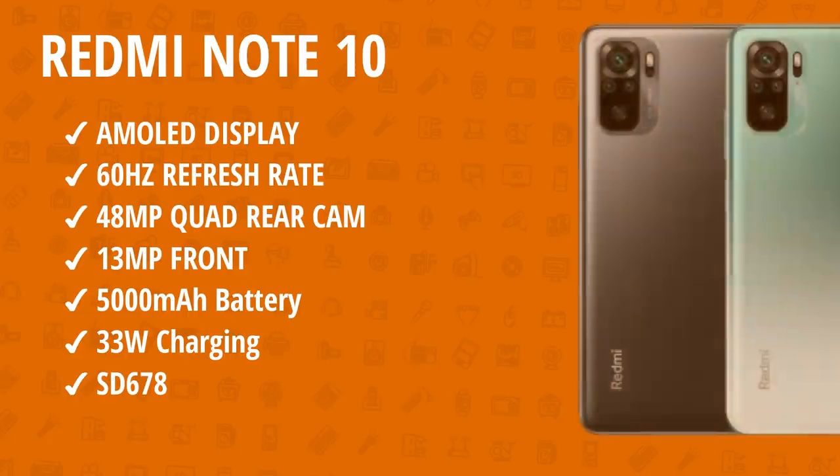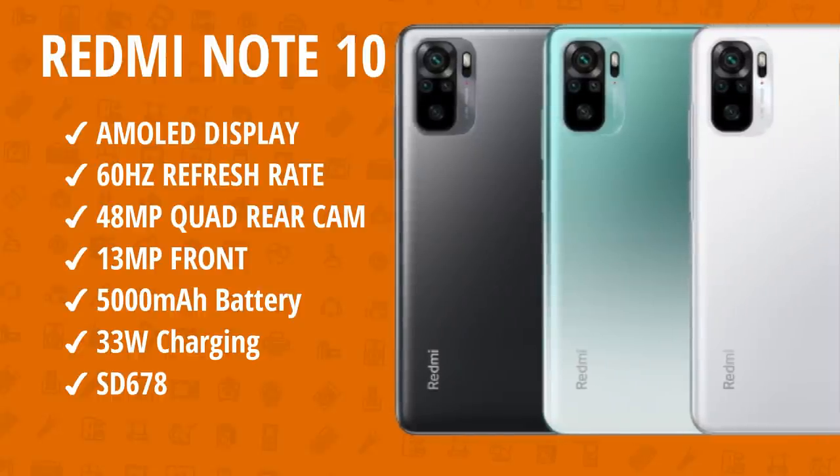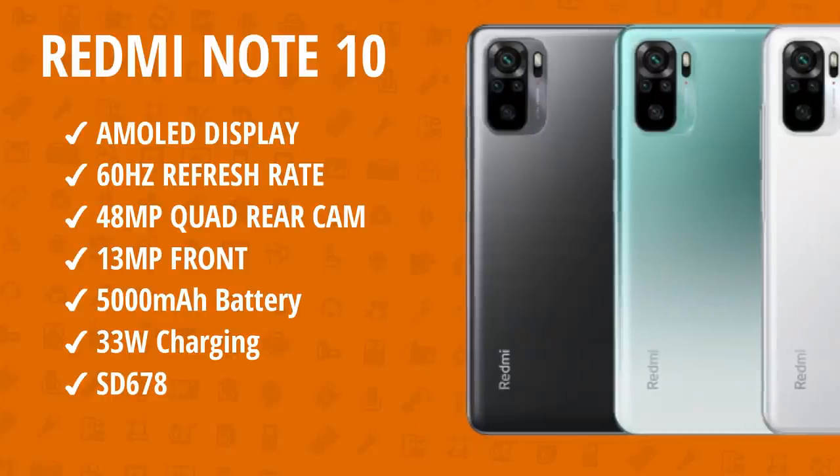Note 10 has an AMOLED display with a high refresh rate. It has a 48MP quad camera setup. In the front, it has a 13MP camera. It has a 5,000mAh battery with a 33W charger.